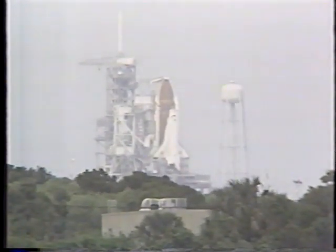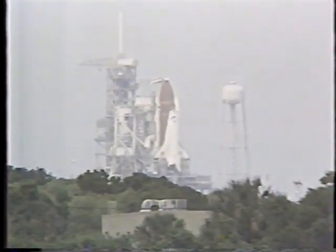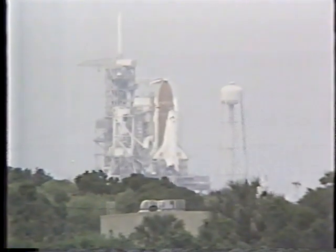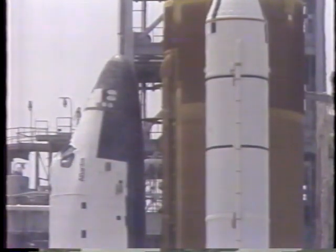NASA has just informed the astronauts, who are all buckled in aboard the space shuttle, that things are looking positive and optimistic now. They may — underscore the word — get it up this afternoon. There's some suspense because they now have only about 26 minutes in which to do that.